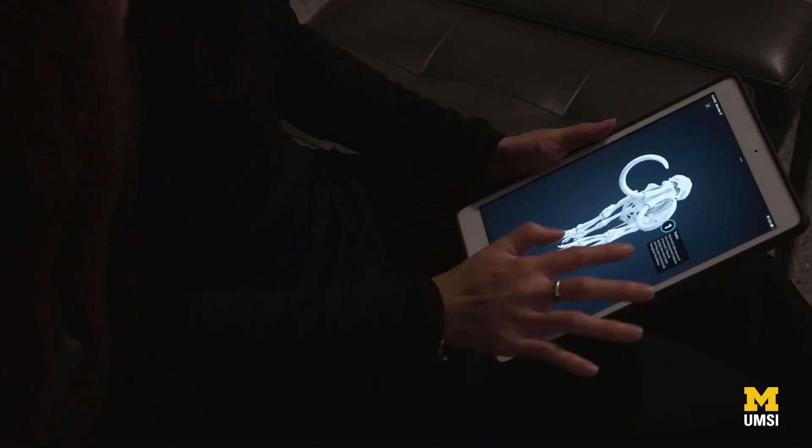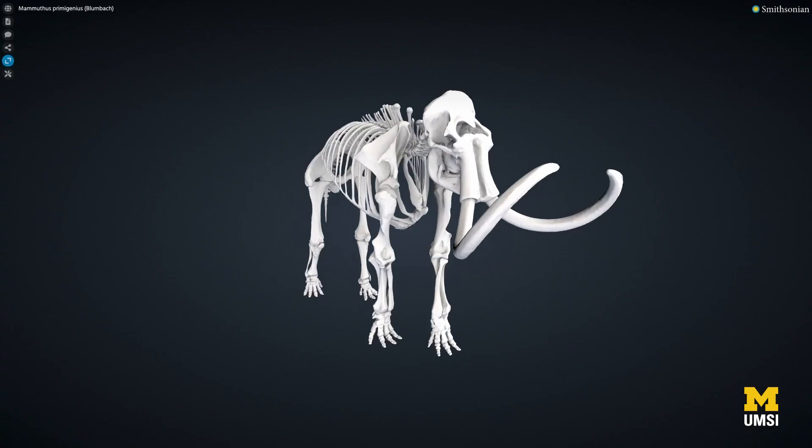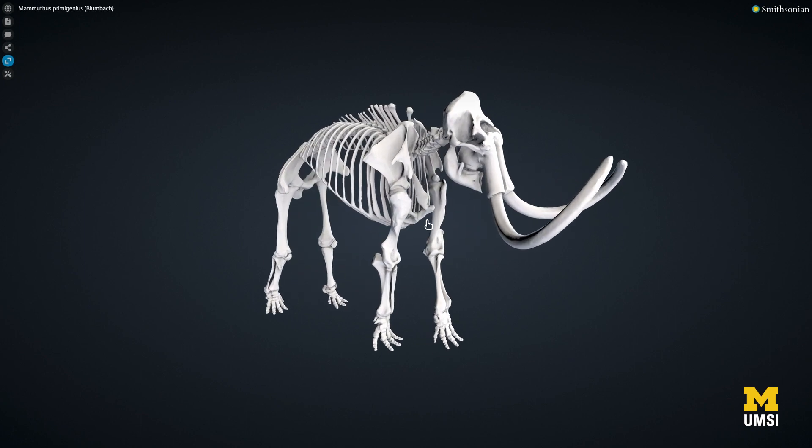The project we were assigned was partnering with the Smithsonian Institution's 3D digitization program to figure out how they can better adapt their tool, called the Voyager 3D, to be more usable to the general public, the museum-going public, as well as educators and students. The Smithsonian operates museums all around the country, and the 3D digitization program is meant to bring their collections into the digital space and allow people who may not be close to a Smithsonian museum to actually experience and interact with objects in their collection.